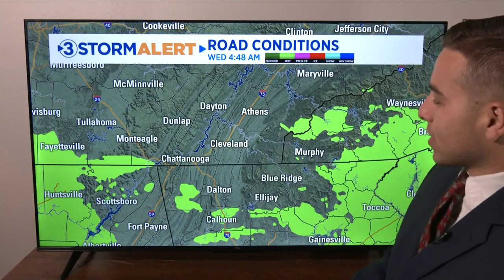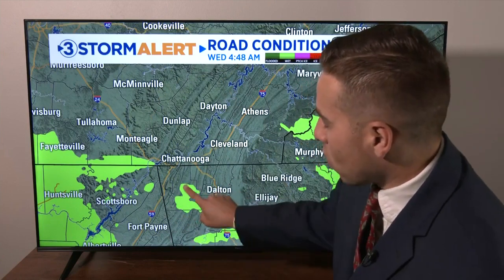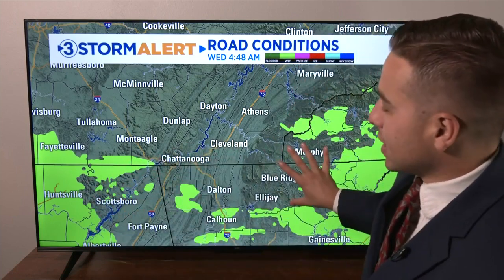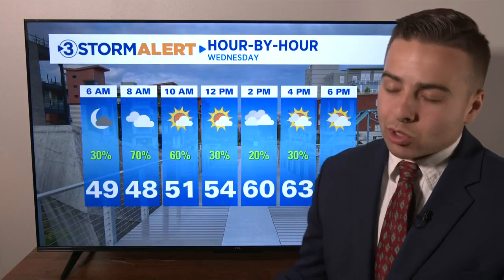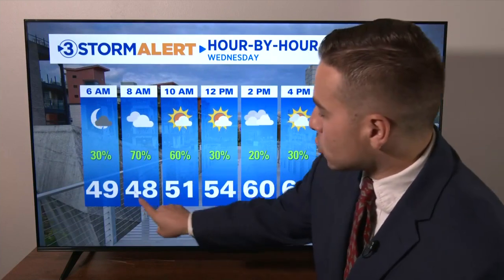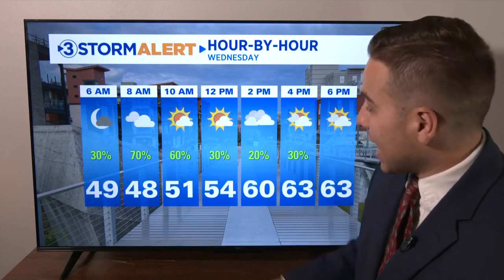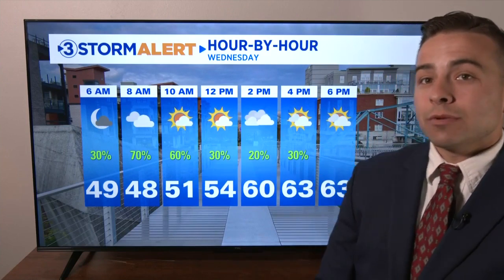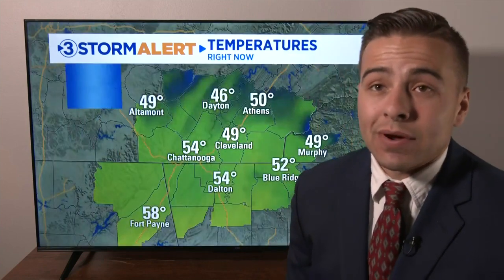Here's a look at the current road conditions. Just a few wet spots in Walker County and back into North Alabama, but that green is going to start to expand eastward as we go through the morning and the rain continues to push in. Here's a look at your hour by hour — notice those rain chances go up, and temperatures remain cool for the first part of the day, then the rain tapers off later this afternoon.